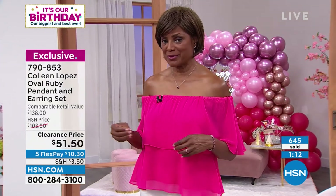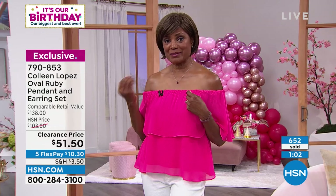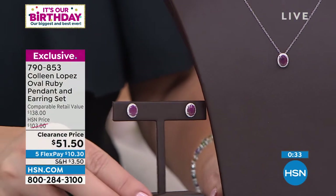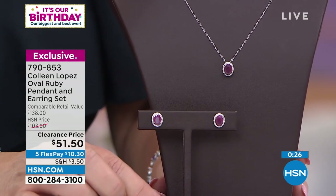I think this is the perfect set for me. If there are any left after the show, I will get one. And it's nice for gifts — put them away for the holidays. You can even separate it: give somebody the earrings and somebody else the necklace, or keep them both or give them both away. It's an incredible price. Jewelry that's not even real costs much more than that. You get something with intrinsic value — a piece of this earth, treasures that are millions and millions of years old. Item number 790-853.